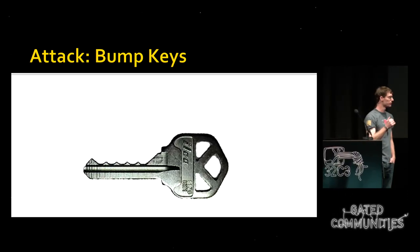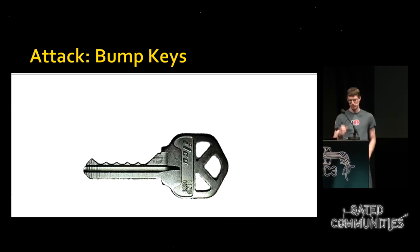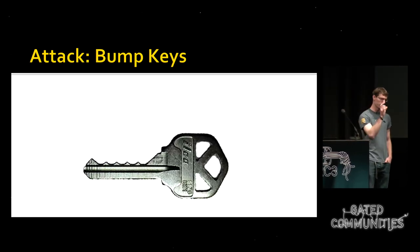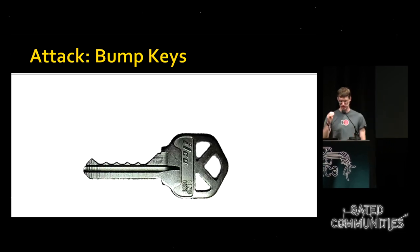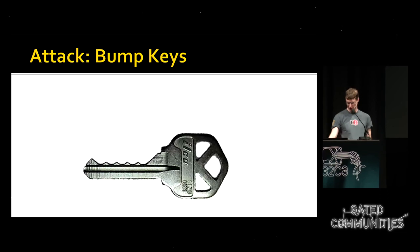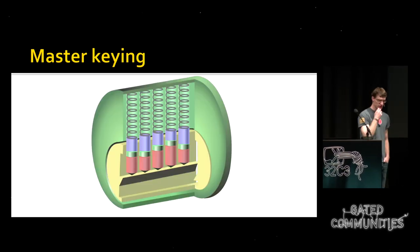Bump keys are a common attack against pin tumbler locks. You cut a key to the lowest level, put it in the lock, and give it a sharp tap. This bounces many of the pins up, and if you turn the key at just the right time, the plug may rotate as the upper pins clear the shear line for just a split moment.